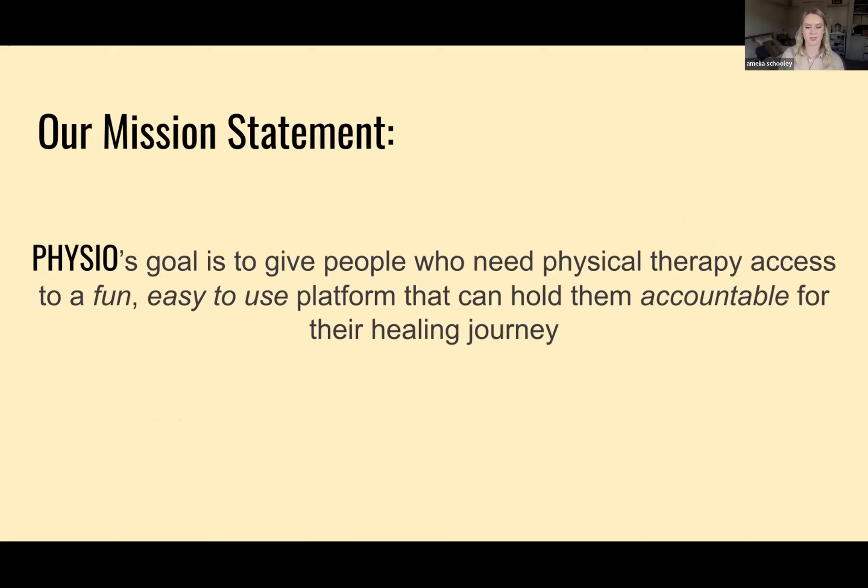Before I dive into my mission statement, I wanted to give you guys a little spiel about why this is so important to me. A couple years ago I was living in Indonesia, and during that time I really pushed my mind and body to the limit. Just three weeks before coming back to California, I woke up with a searing pain along the right side of my spine.